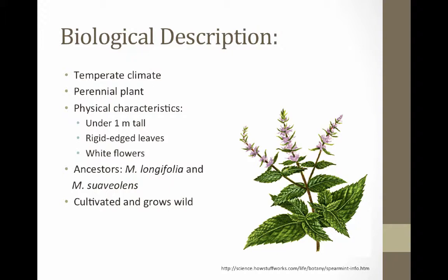The flowers attract other species such as bees, which act as pollinators. It is said that Mentha spicata originated from a cross between Mentha longifolia and Mentha suaveolens. Spearmint has also been crossed with other species to create new varieties, like peppermint.